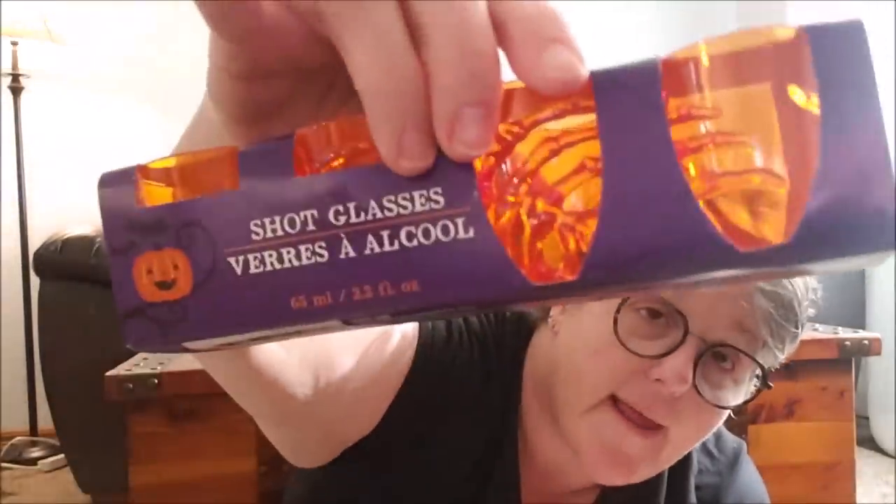I grabbed a four-pack of these — they're shot glasses. We're not using these for shot glasses; I'm not sure what I'm going to use them for. They have a little skull hand holding them. I'm thinking depending on how many kids, I could build a dessert in here, or we can put vegetable dip or something. I picked up the orange — they came in orange, black, and maybe purple. And if you do a real Halloween party adult-wise, those are some shot glasses for you. You get four of them for a dollar.